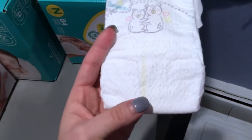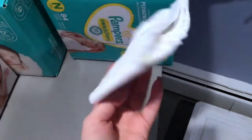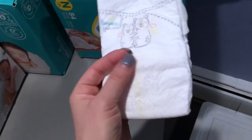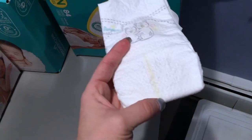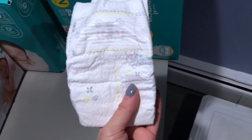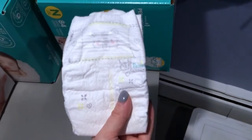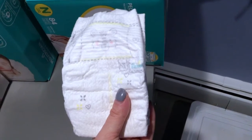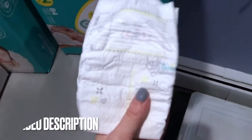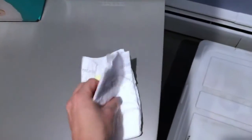It's standard that they have this yellow line, which signals when the diaper is wet. This line will turn blue when the diaper is wet, so it'll let you know. Even if you can't see if it's blue through their clothes, you can feel when the diaper is a little mushy and fluffy and needs to be changed.